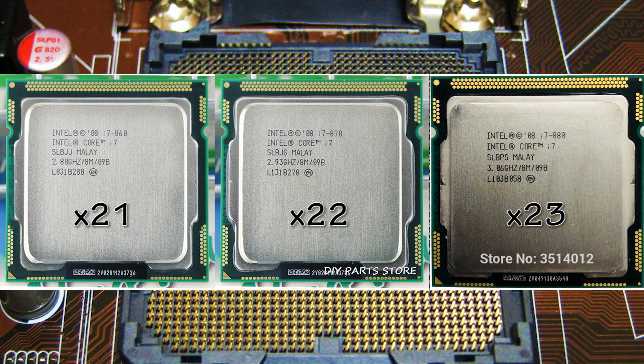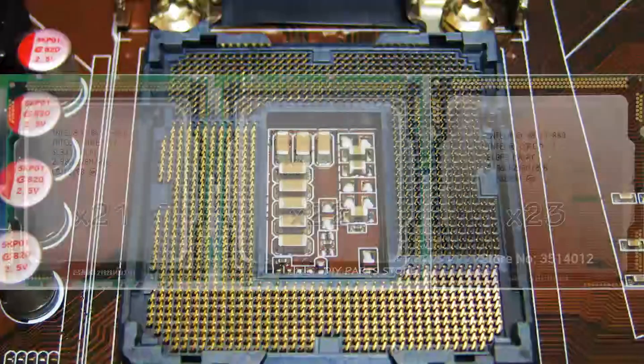Nowadays overclocking these old CPUs is a necessity, otherwise they cannot provide decent results. But the prices for these i7s are quite high, taking into account the fact that they are 10 years old. So I continued my search.